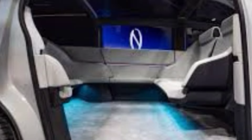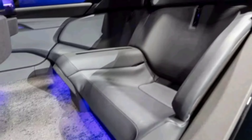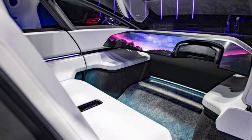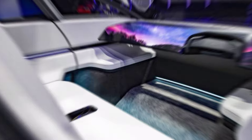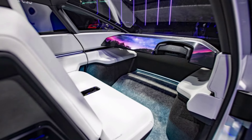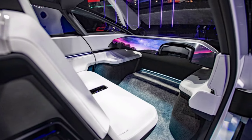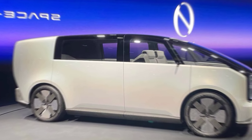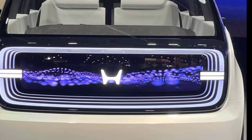The Space Hub features an AI-powered personal assistant that anticipates your needs and adjusts the climate, lighting, or even suggests destinations based on your mood and preferences. There's also seamless connectivity, letting you stay connected and productive on the go with a built-in workspace and entertainment system, plus advanced driver assistance systems for a smoother and safer driving experience.